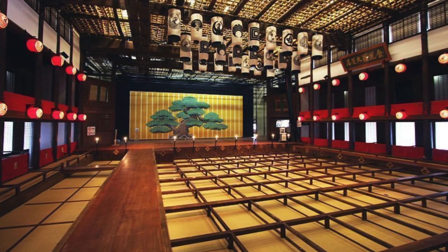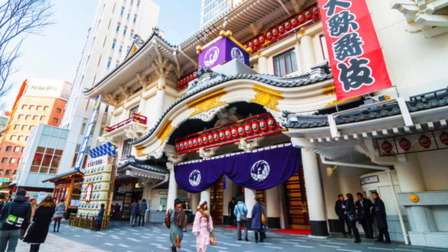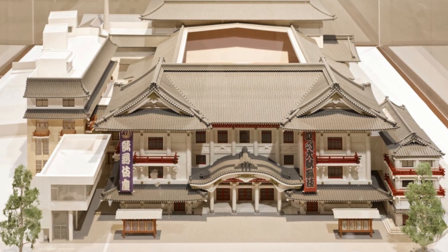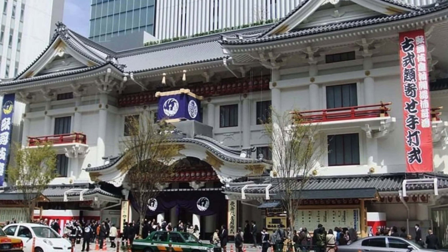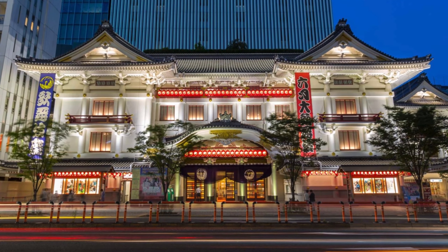Number 9: Kabuki-za Theater. Kabuki is a famous Japanese theatrical performance featuring players with elaborate costumes and facial makeup. Kabuki-za Theater is one of the best places to witness it as a tourist. While there are other places to see it in Tokyo, this one has the best amenities. The place underwent a major renovation in 2013, and now has an underground plaza where visitors can shop for souvenirs and other items.